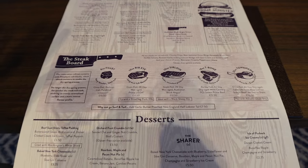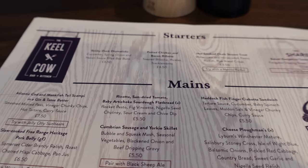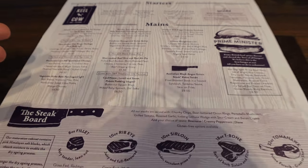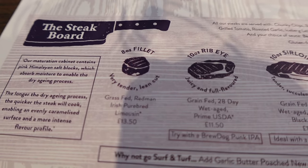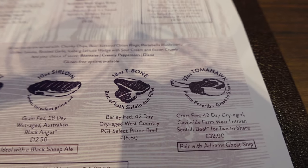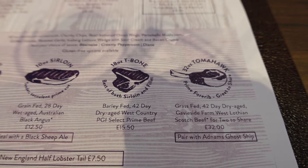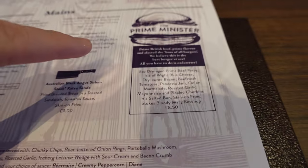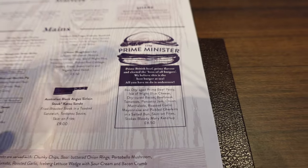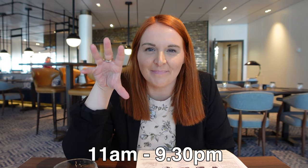The waiter has just given us our menu — it's a big menu. There are four starters, some to share, and then you've got fish, pies, and more. The main highlight is the steaks: fillet, ribeye, sirloin, T-bone, and a 32-ounce tomahawk at an extra £32, which I don't think is too bad. And there's the famous Prime Minister burger, apparently the best burger on all the seas.